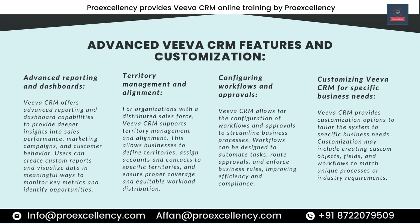Customizing Viva CRM for Specific Business Needs. Viva CRM provides customization options to tailor the system to specific business needs. Customization may include creating custom objects, fields, and workflows to match unique processes or industry requirements.